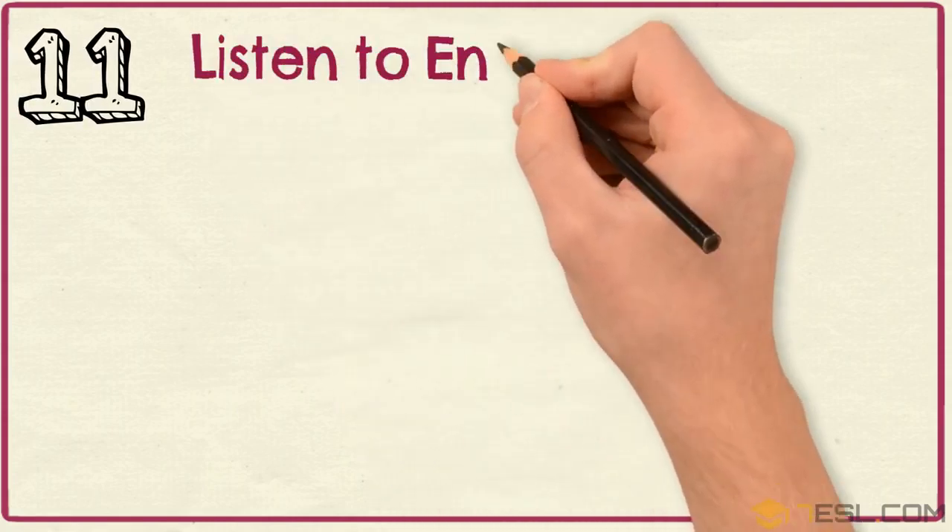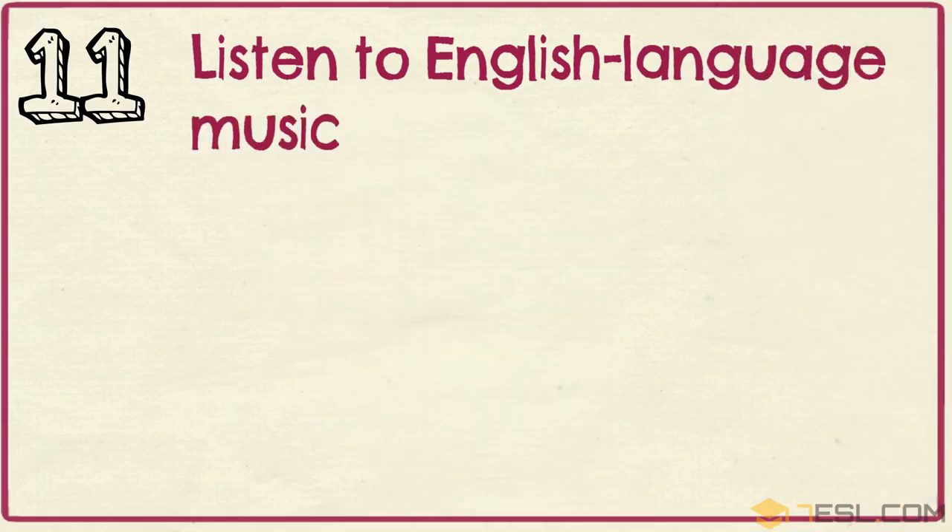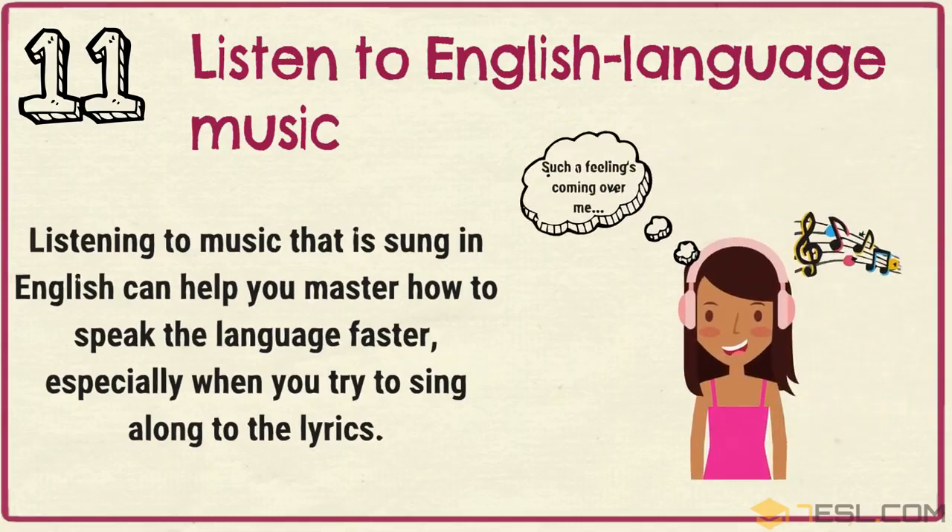Tip 11: Listen to English-language music. Listening to music that is sung in English can help you master how to speak the language faster, especially when you try to sing along to the lyrics.